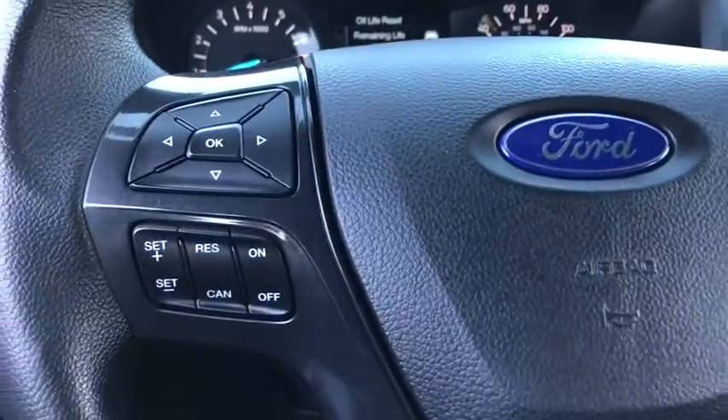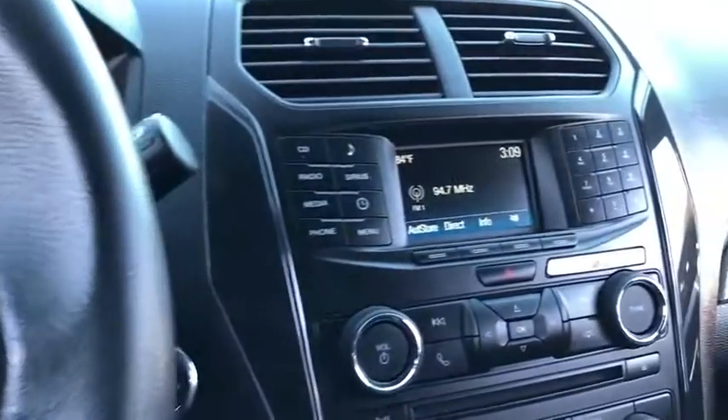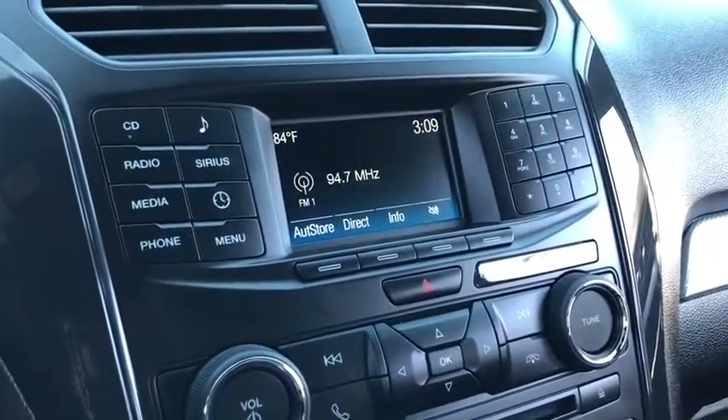Tachometer, remote keyless entry, overhead console. This beauty is sure to make you the talk of the neighborhood, so call or drop in for a test drive today.